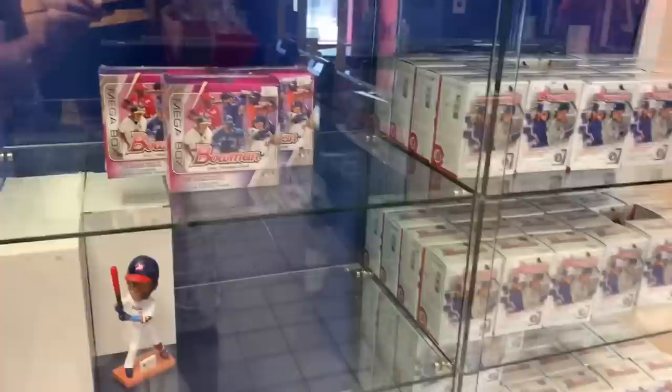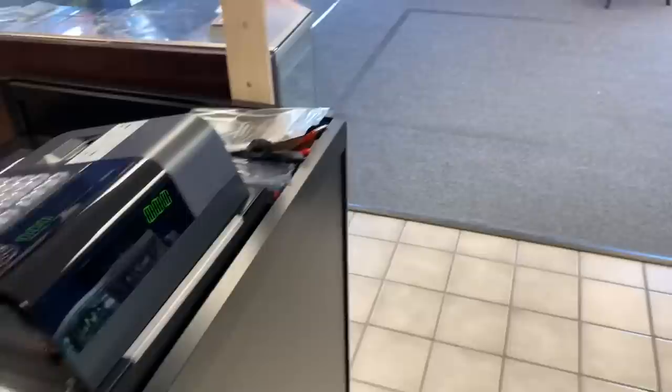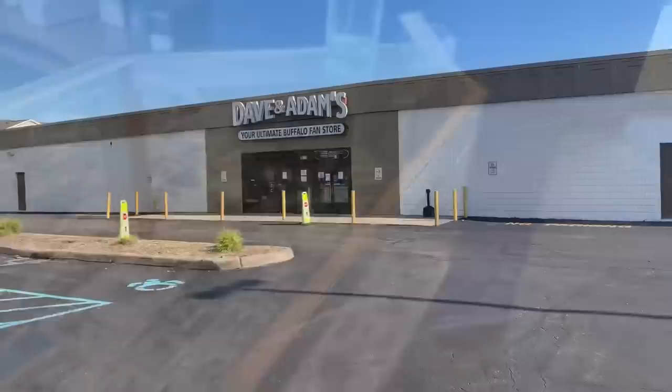Probably a good 80 or more Bowman Blasters, plus Mega Boxes and value packs. You can see some Series 2 down there as well. I think I visited this store on National Baseball Card Day, so right around August 10th is when I was in. And my third and final stop in this baseball card store journey is Dave and Adam's.